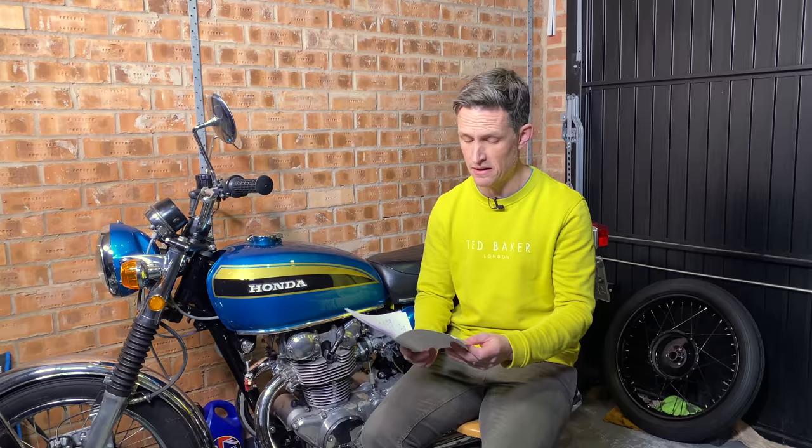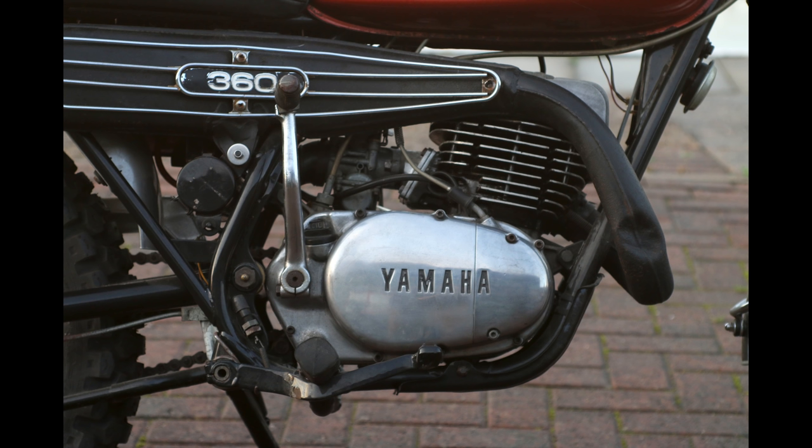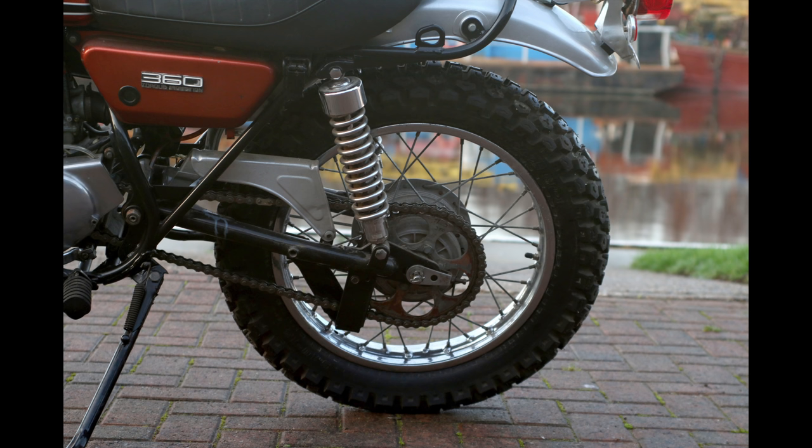Now the second of those two Yamahas was the big brother of that LT2. Lot 537, a 1972 RT3 — this time a 351cc two-stroke machine. A bit more muscle, a bit more usable. Good for at least 28 horsepower with a top speed of around 80 miles an hour.